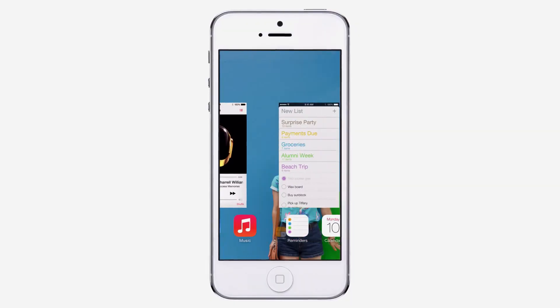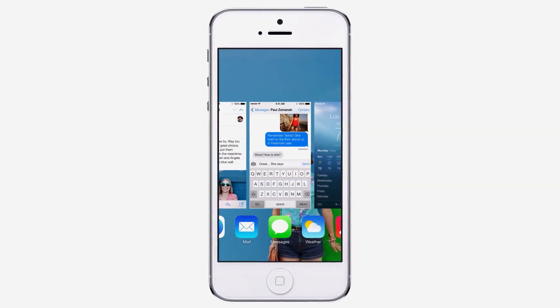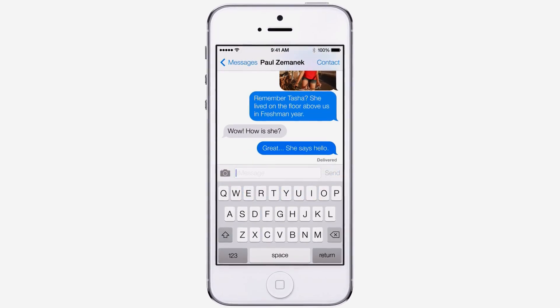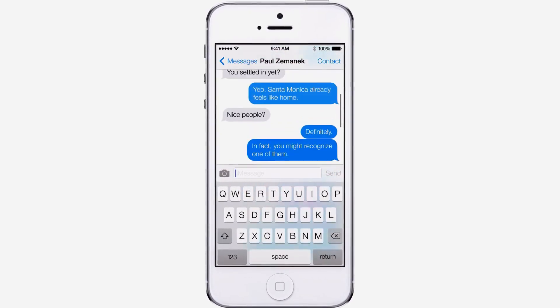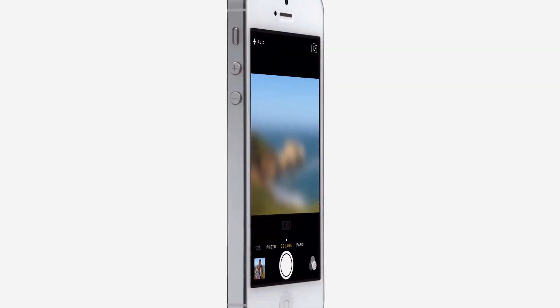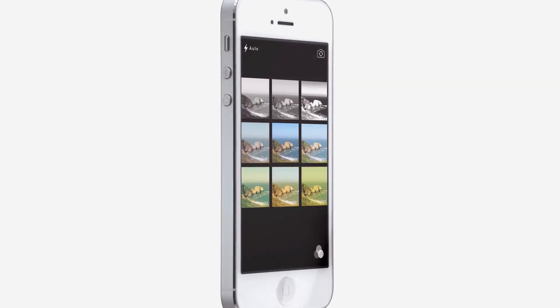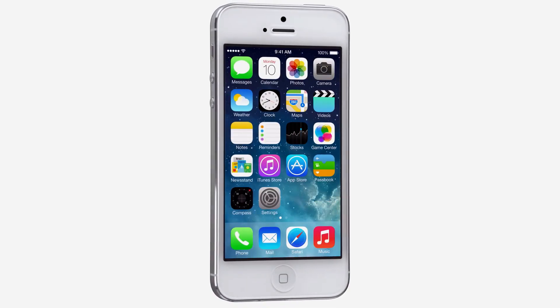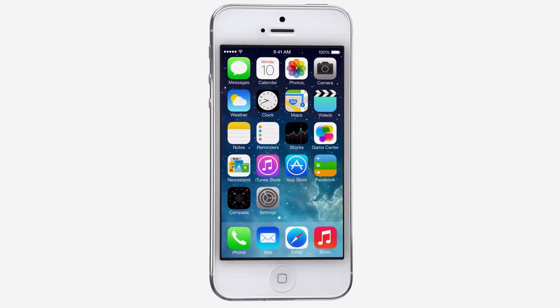While iOS 7 is completely new, it was important to us to make it instantly familiar. We wanted to take an experience that people know very well and actually add to it, to make it more useful, to make it more enjoyable. In addition to the redesigned user interface, iOS 7 comes with some great new features and enhancements.